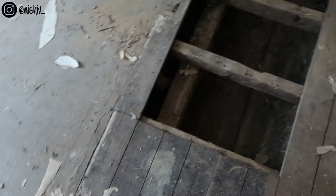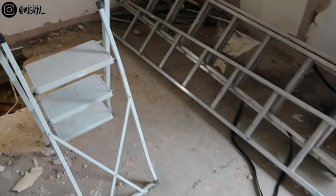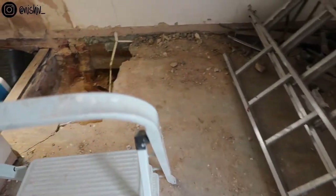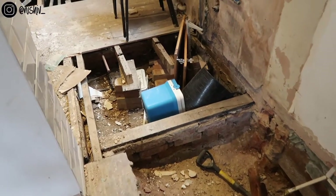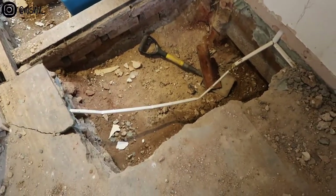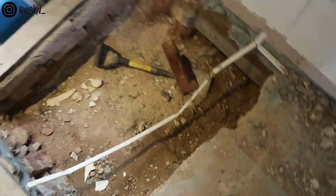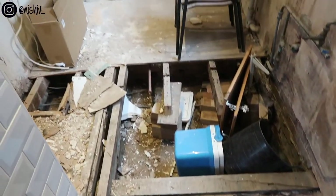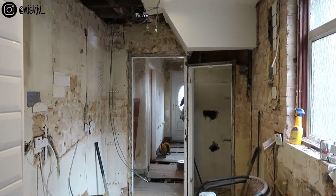Imagine if I just tripped and fell in there — I'd probably break my ankle. There's all this stuff here and the kitchen, which I can't currently walk through, has got a huge drop — all the way through the house.